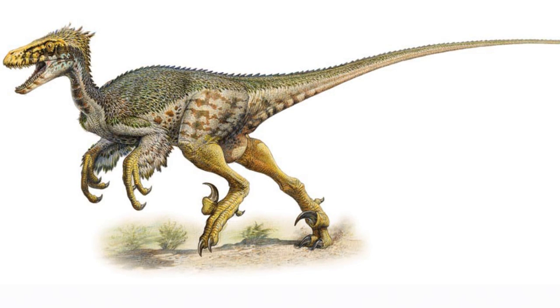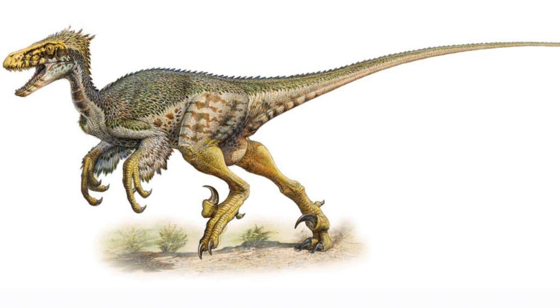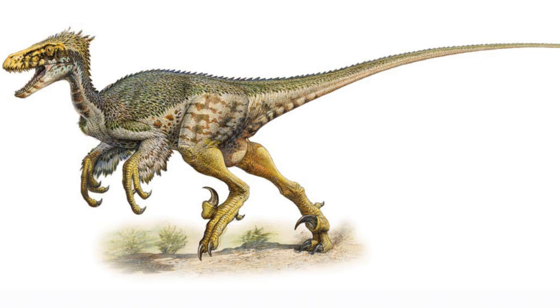Deinonychus was quite large for a dromaeosaur, growing up to 3.4 metres long. Fossils of the animal have been found in several US states, including Montana and Utah.